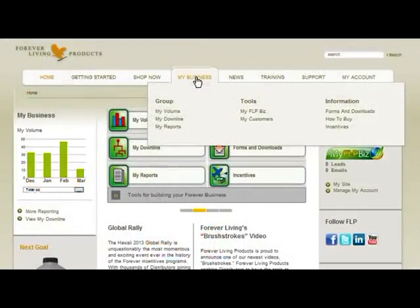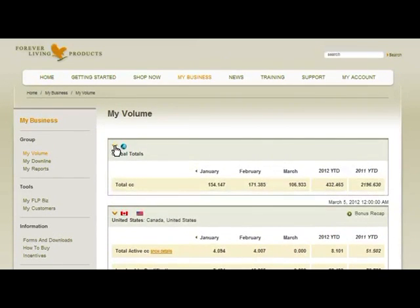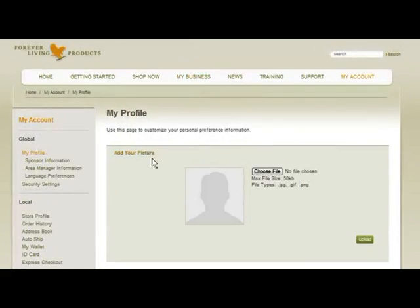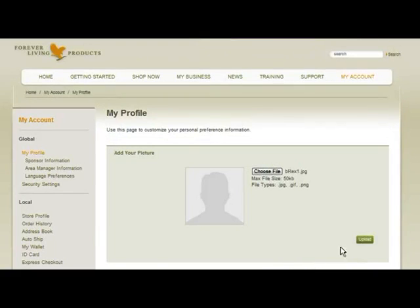With the addition of new expandable and collapsible displays, you can now better control the amount of information you want to view. We've also added the ability to personalize your profile, if you choose, by uploading a photo that can be viewed by both your upline and downline.